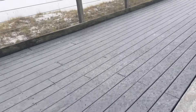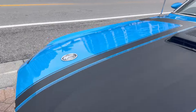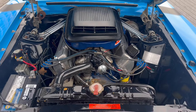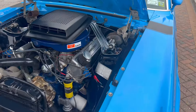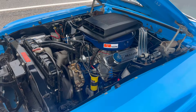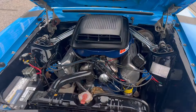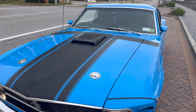Take a look under the hood — there's the 302 motor. It's got power disc brakes on it. Shaker hood — those are going for about three grand right now.